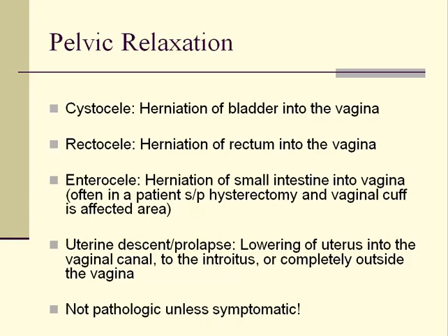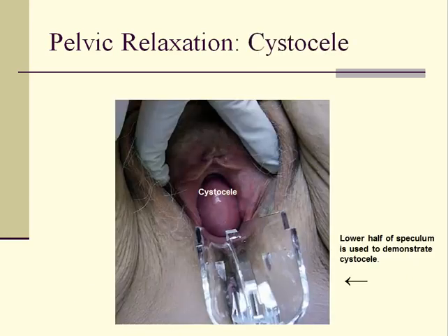You should understand the difference between the terms listed on this slide. Mild pelvic relaxation is very common and is not considered pathologic unless the patient has uncomfortable symptoms. A cystocele is a herniation of the bladder into the vaginal space and can be easily seen by taking a speculum apart and placing the lower half into the vaginal canal. When the patient performs a Valsalva maneuver or bears down, the cystocele can be exaggerated. Cystoceles are sometimes accompanied by symptoms of stress urinary incontinence because relaxation and descent of the bladder neck and proximal urethra occur as part of the cystocele process.